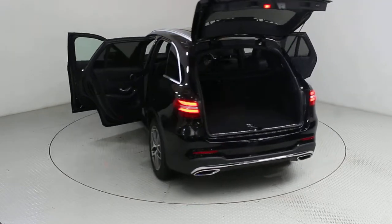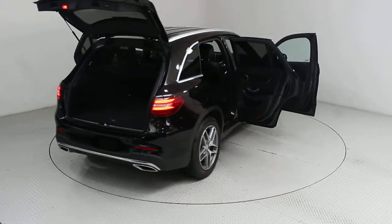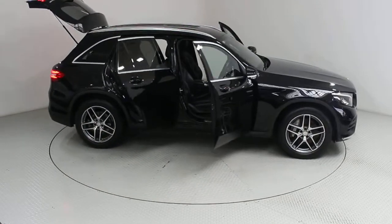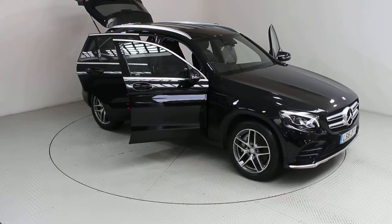Our bright and friendly team will be on hand to take the stress out of purchasing your new car, providing expert advice, test drives, part exchange valuations and finance options, helping you to get your perfect car. Used Cars of Bristol, your approved, trusted and award-winning car supermarket.